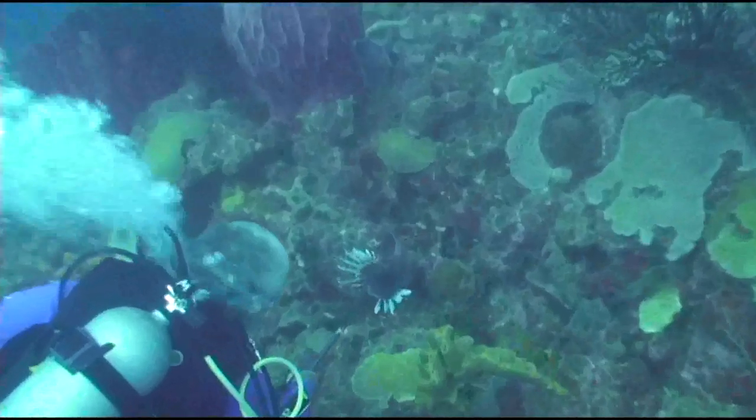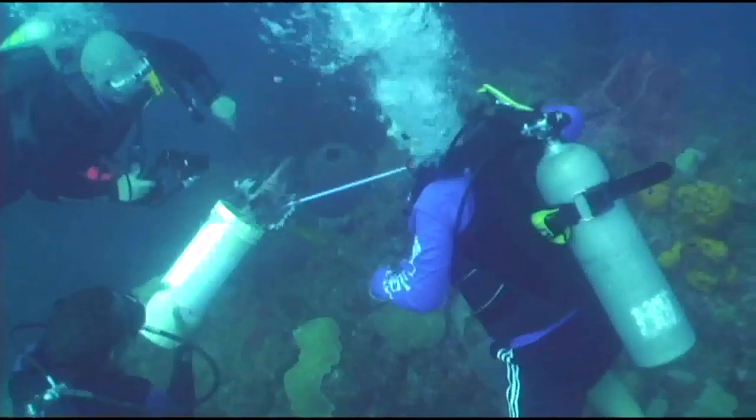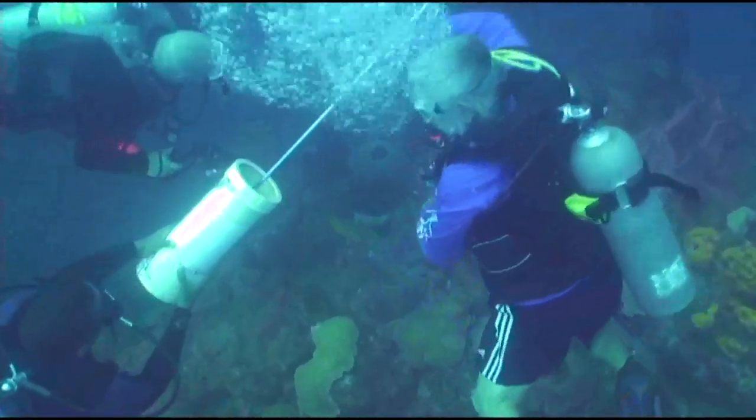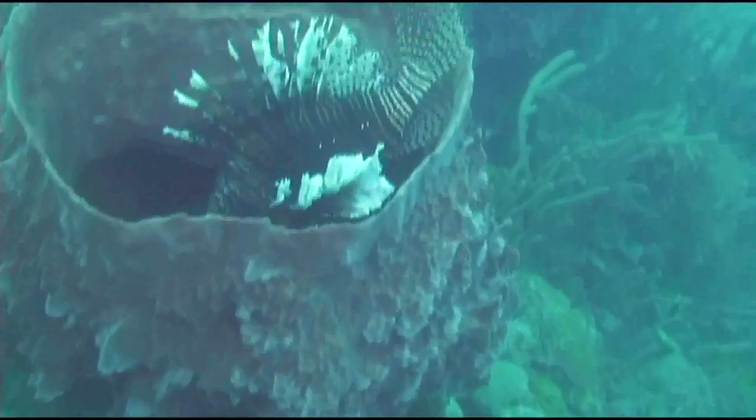Once back on board, the Dive Dominica crew will clean the lionfish to take back to Castle Comfort Lodge for dinner. This dive was almost like shooting fish in a barrel, but everyone did know the spear would cause too much damage to sponges.